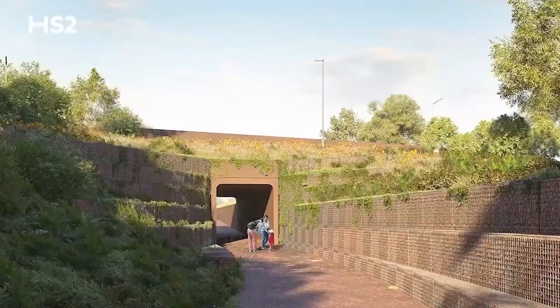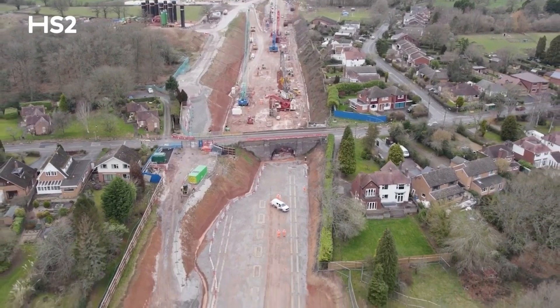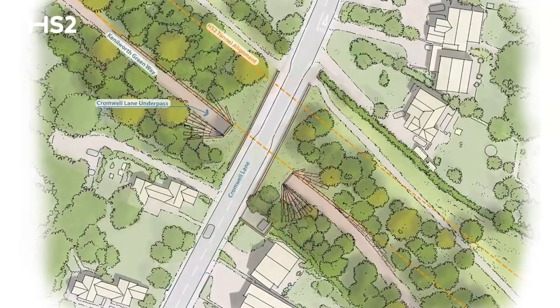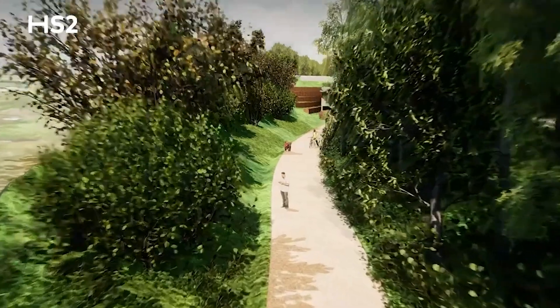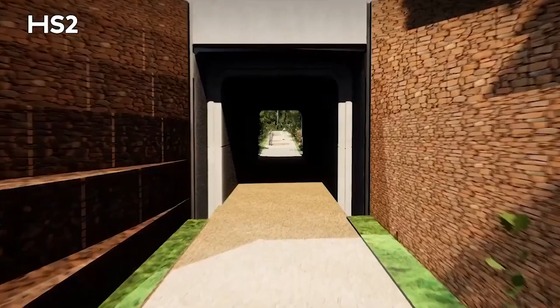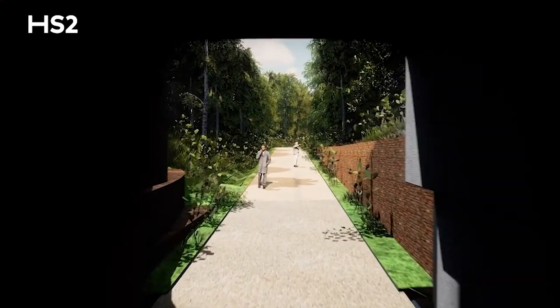A key feature for this area is the realignment of the Kenilworth Greenway. The realignment will follow the route of the tunnel, with large-scale planting and replanting along the line. It also provides connectivity to the existing footpaths which run in an east-west direction across the top of the tunnel. The Kenilworth Greenway runs down the west side of the structure, passes underneath Cromwell Lane through an underpass, and then runs up on top of the Burton Green tunnel structure.